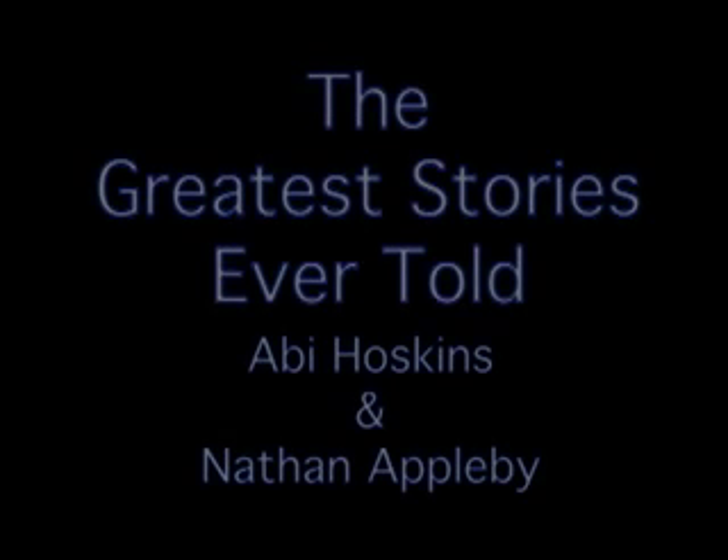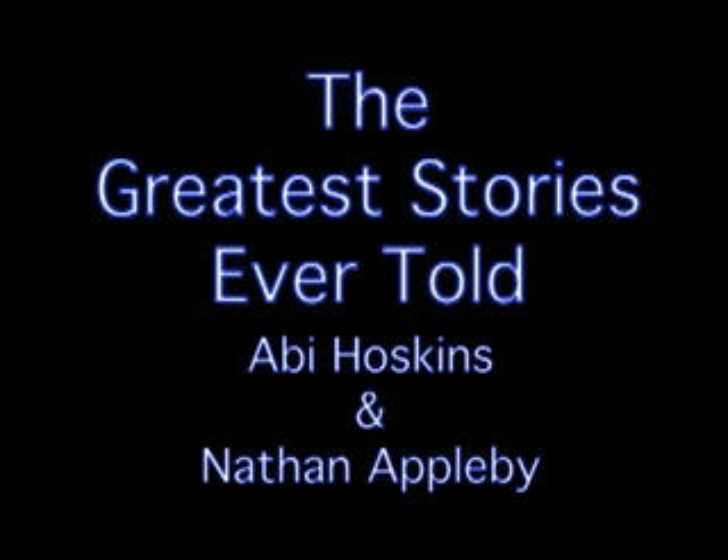Hello and welcome to episode 3 of The Greatest Stories Ever Told with me, Abbey Hoskins, and me, Nathan Appleby. This week we're going to be reviewing King Kong, Peter Jackson's 2005 epic.